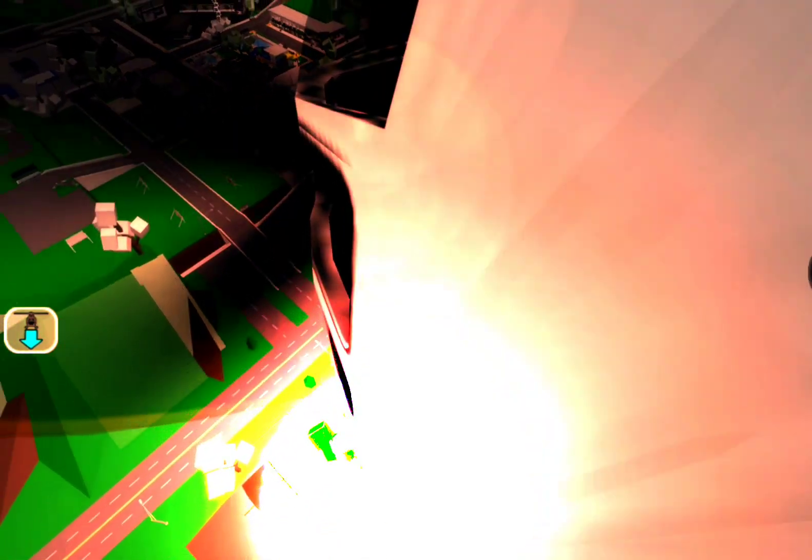We have SRB ignition and liftoff. Liftoff of mission 51D and the seven-member crew of shuttle has cleared the tower. Houston controlling now.